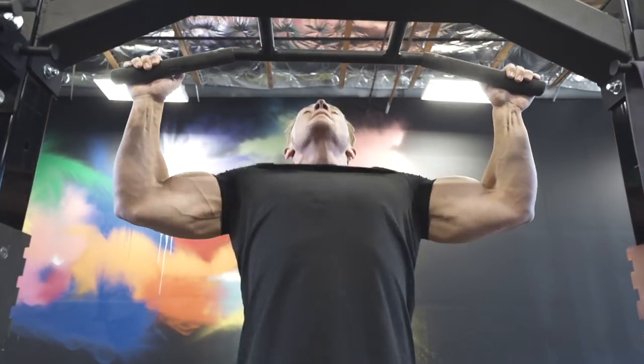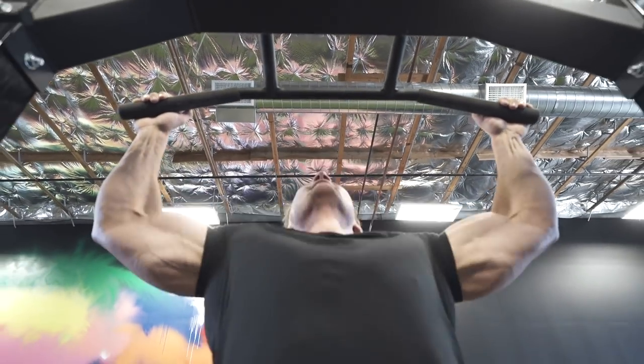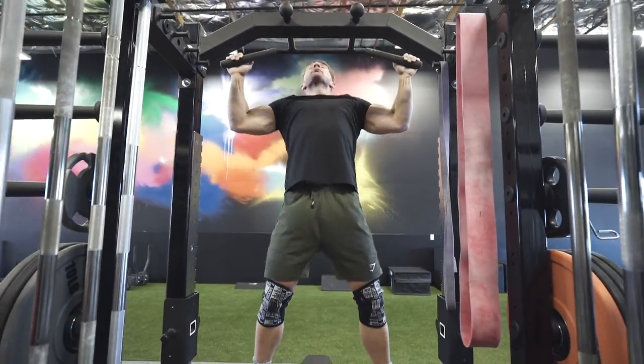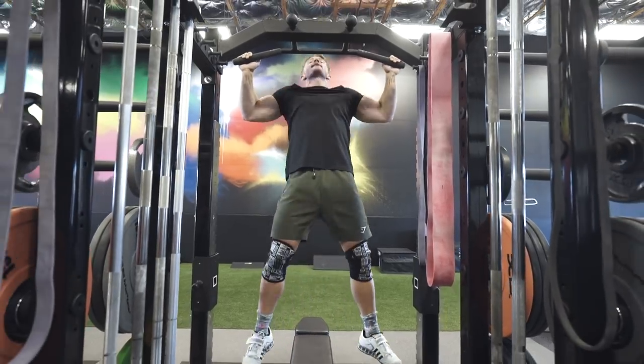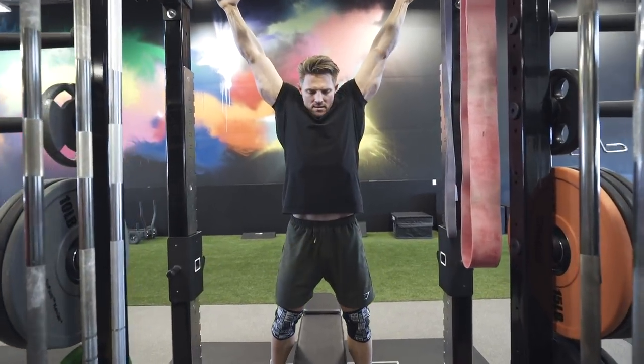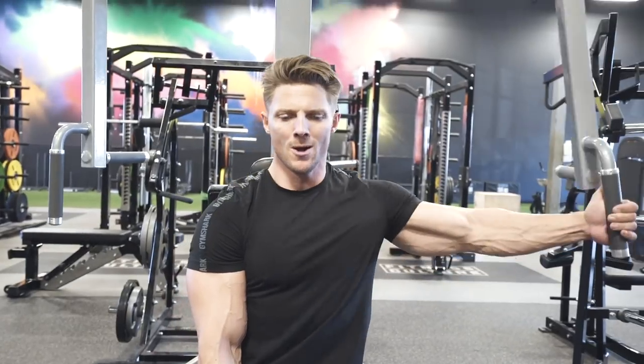I'm supersetting those with a pull-up because I skipped the day before in the gym — it was my back day. So I'm supersetting chest and back. This isn't typical, but I love supersetting chest and back. The pump is insane, and definitely always working some pull-ups.